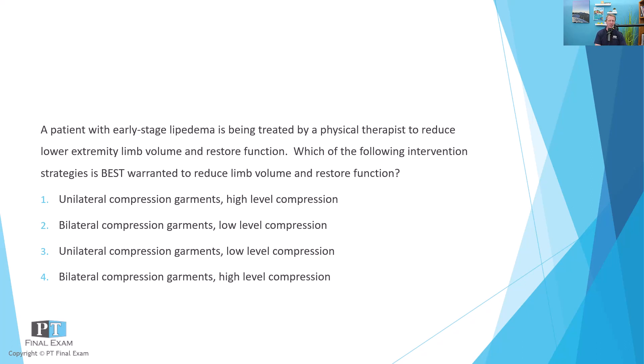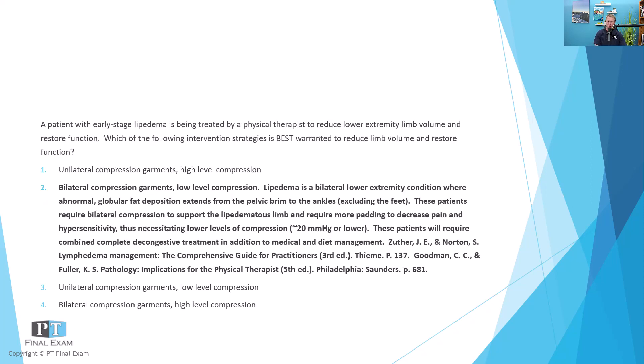This question is in some ways not directly related to lymphedema or the lymphatic system. However, lipedema and lymphedema are often a differential diagnosis you'll be asked to work on on test day, so I wanted to make sure we included lipedema as a question here. As a PT, you could have some intervention strategies to help with this. The correct answer is option two: bilateral compression garments with low-level compression.